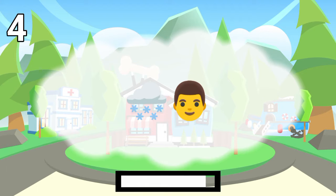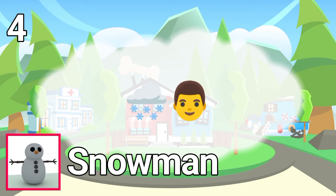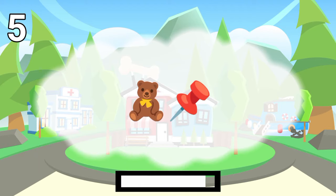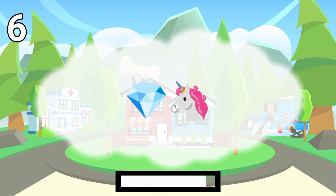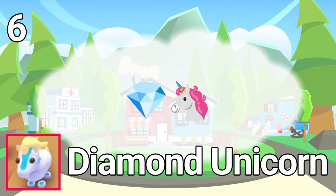Number 4. The answer is snowman. Number 5. The answer is dolphins. Number 6. The answer is diamond unicorn.